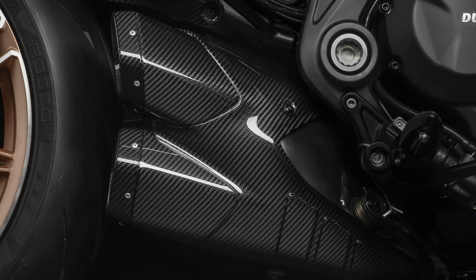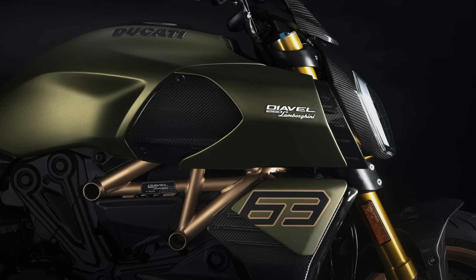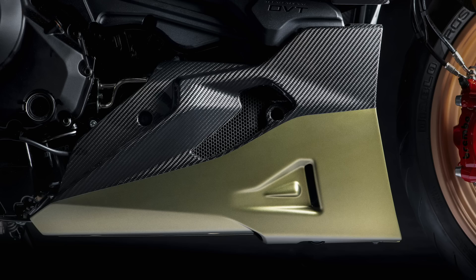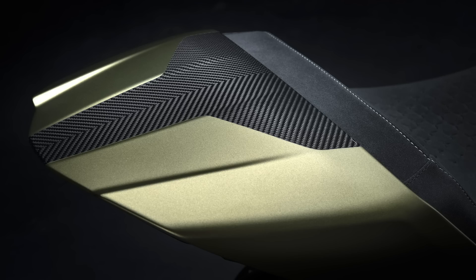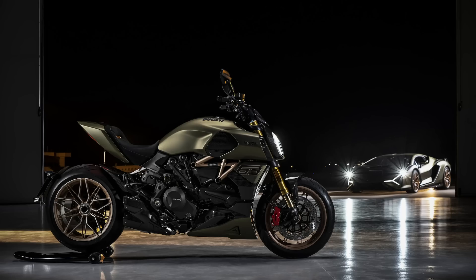On top of that, the silencer cover, belly pan, central tank cover, seat cover, front and rear mud guards, dashboard cover and headlight frame are also made from carbon. Combined with the weight saved on the wheels, the Diavel 1260 Lamborghini is roughly a kilogram lighter than the S model, with a new dry weight of 220 kilograms or 246 kilograms wet.